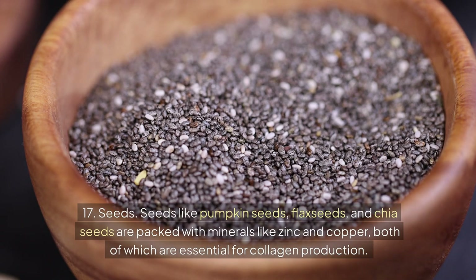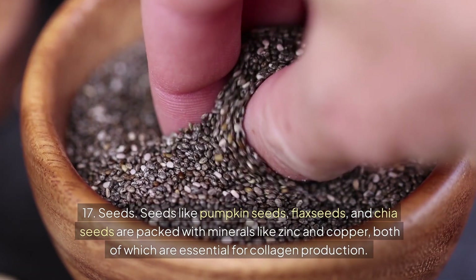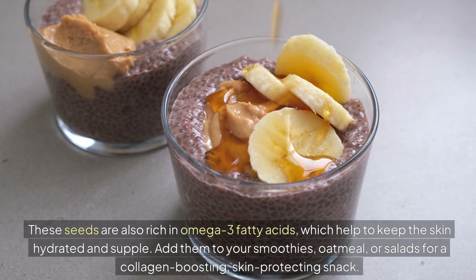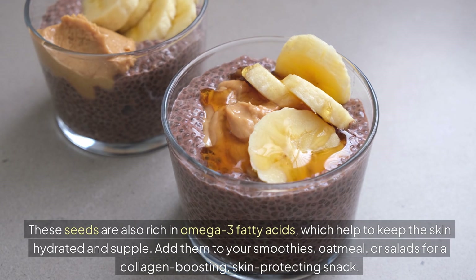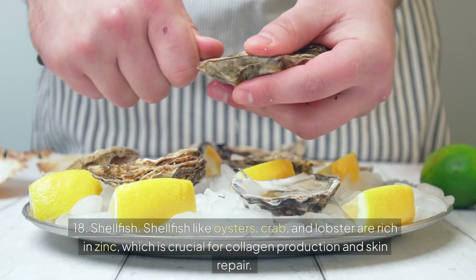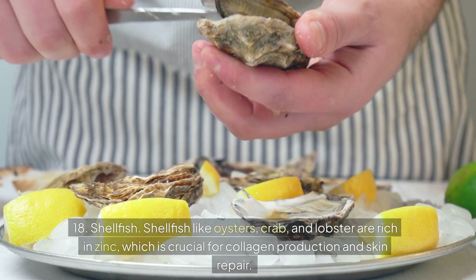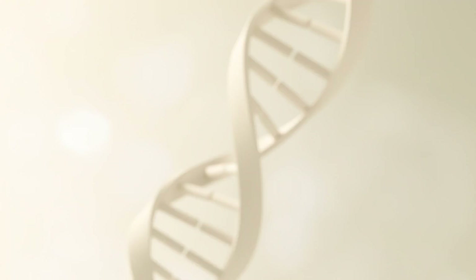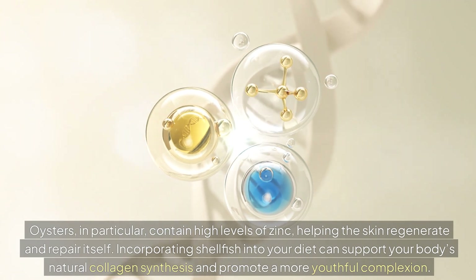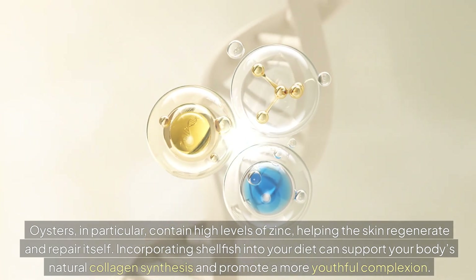Number 17: Seeds. Seeds like pumpkin seeds, flax seeds, and chia seeds are packed with minerals like zinc and copper, both of which are essential for collagen production. These seeds are also rich in omega-3 fatty acids, which help to keep the skin hydrated and supple. Add them to your smoothies, oatmeal, or salads for a collagen-boosting, skin-protecting snack. Number 18: Shellfish. Shellfish like oysters, crab, and lobster are rich in zinc, which is crucial for collagen production and skin repair. Oysters in particular contain high levels of zinc, helping the skin regenerate and repair itself. Incorporating shellfish into your diet can support your body's natural collagen synthesis and promote a more youthful complexion.